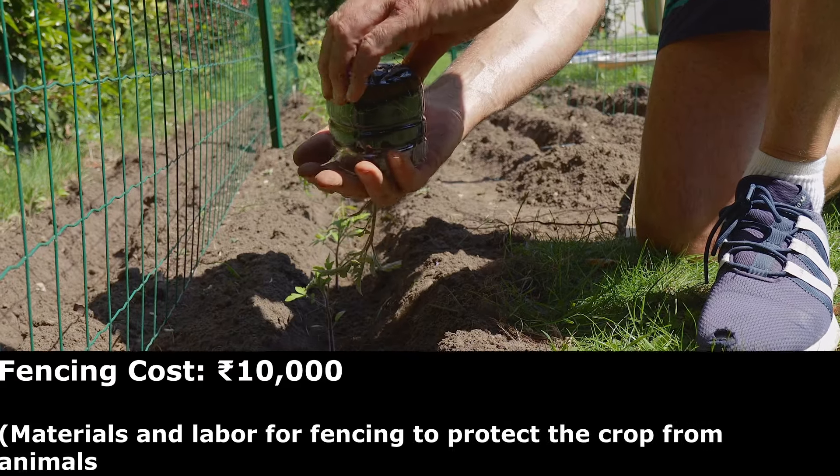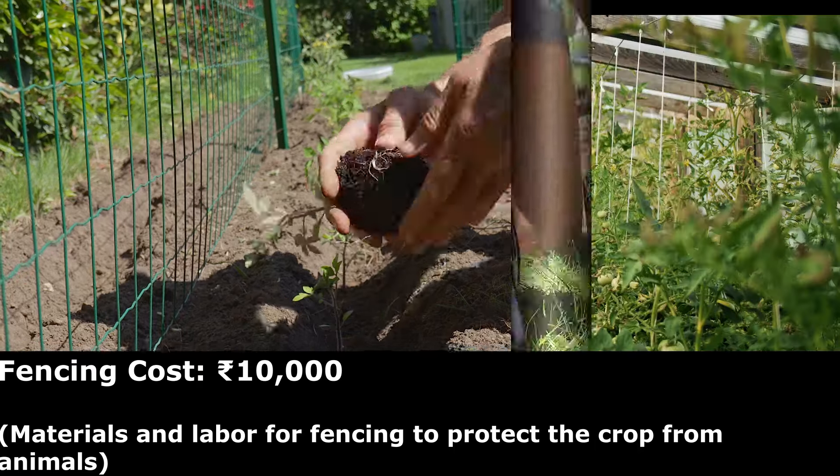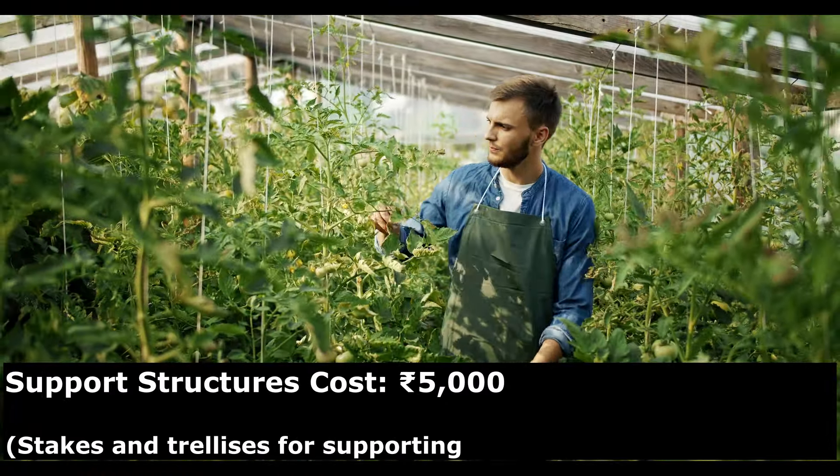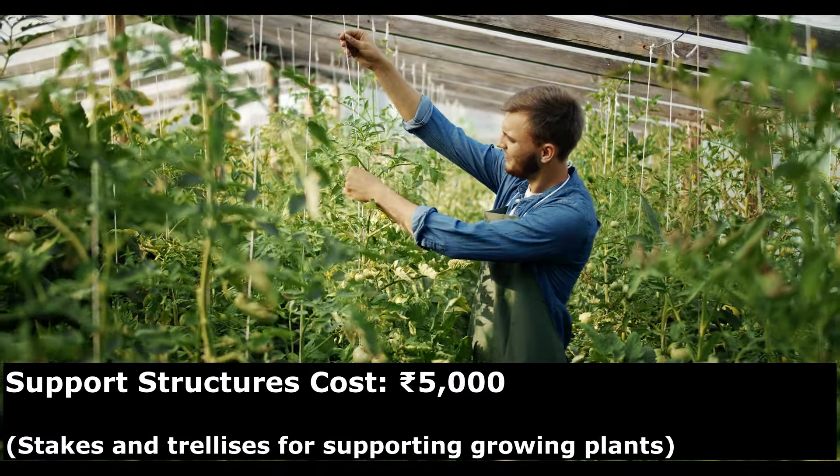Materials and labor for fencing to protect the crop from animals could cost you about 10,000 rupees. Stakes and trellises for supporting growing tomato plants could cost you about 5,000 rupees.